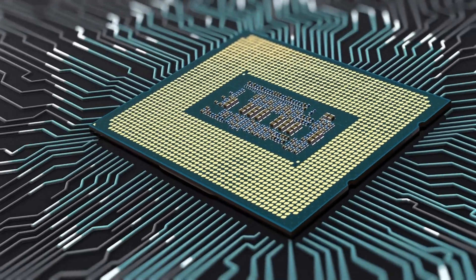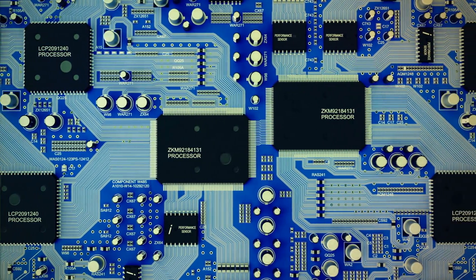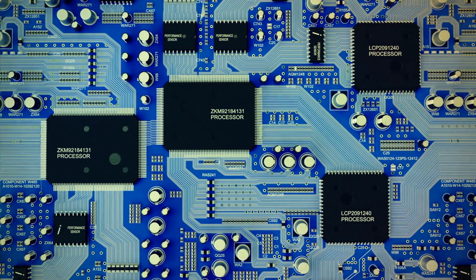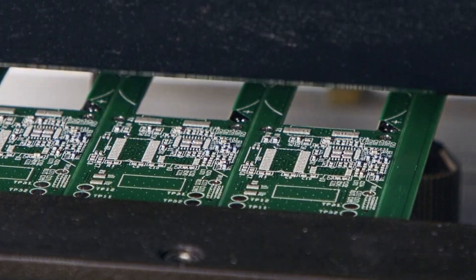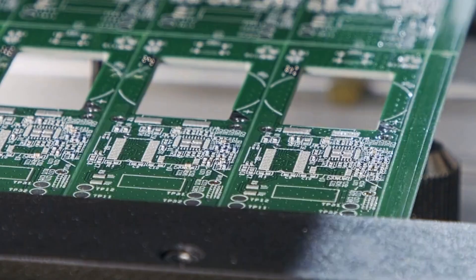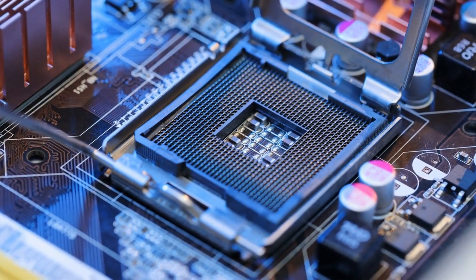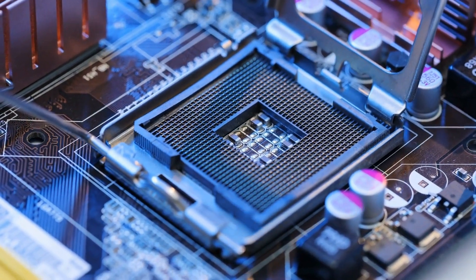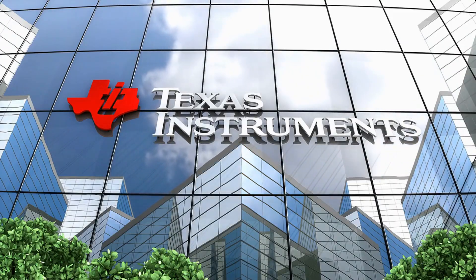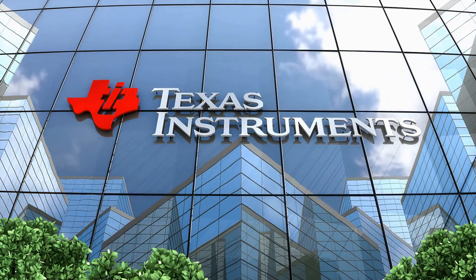Modern electronics had a significant period of development in the 1960s. Early in the 1960s, the first integrated circuits, ICs, were being created, and semiconductor technology was still in its infancy. Integrated circuits, often known as chips or ICs, are little electronic devices that include all of the necessary transistors, capacitors, resistors, and diodes. A single substrate, usually a silicon wafer, is utilized to link these parts, and the resultant circuit may be applied in a number of different ways. Fairchild Semiconductor and Texas Instruments created the first integrated circuits.